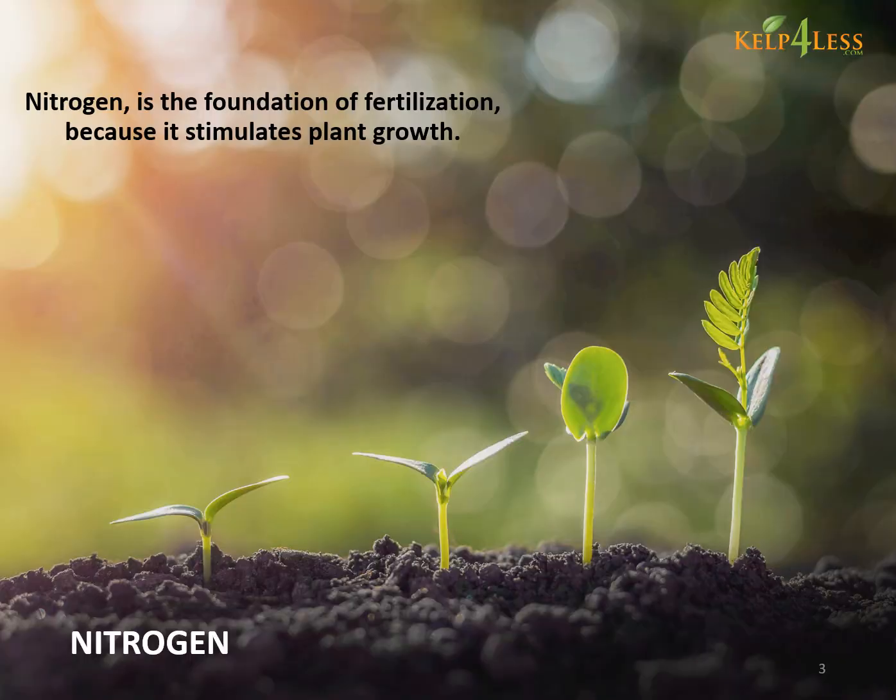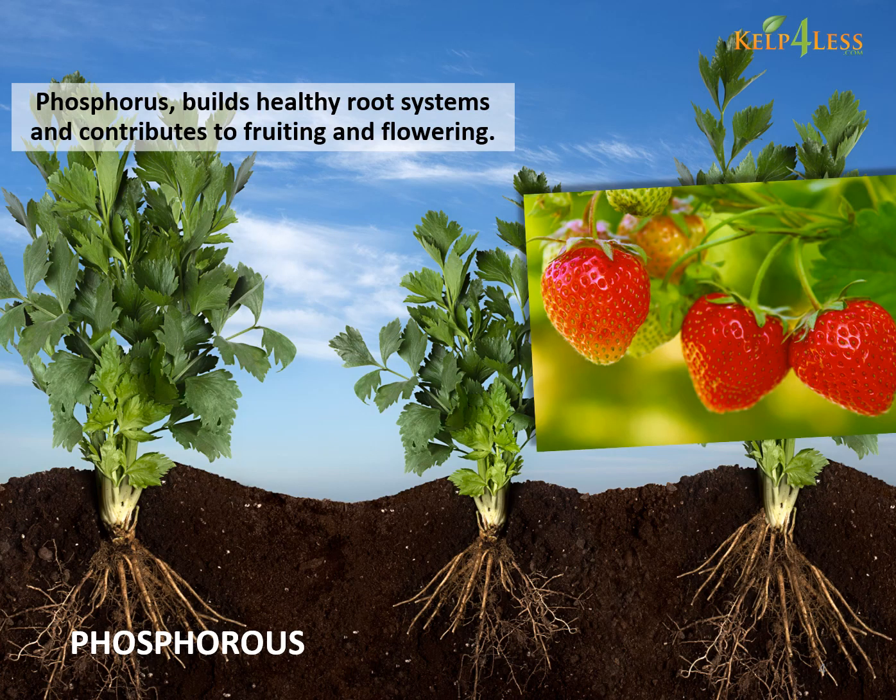Nitrogen is the foundation of fertilization because it stimulates plant growth. Phosphorus builds healthy root systems and contributes to fruiting and flowering.